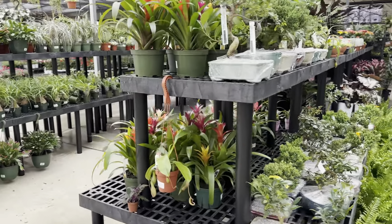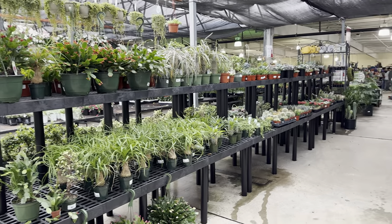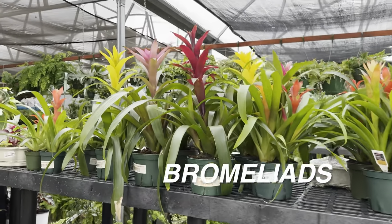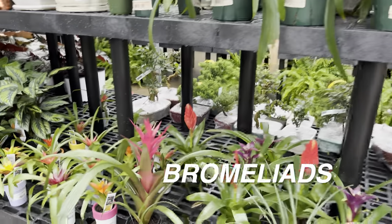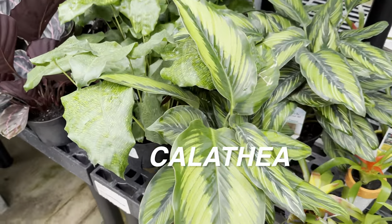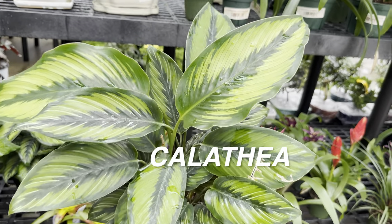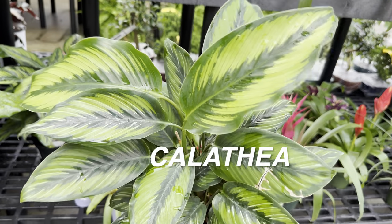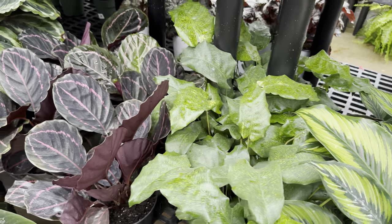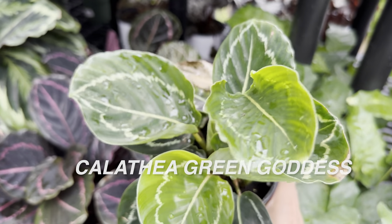Let's just look at some more of the plants they have right over here. What I love about Calloway's is they just have such variety. This particular location doesn't have nearly as many bromeliads — I love seeing all of those pink bromeliads. But right over here we've got some Calatheas in 6-inch starter planters for $16.99. I don't know the particular Calathea ID for this one, but what I do know is Calatheas are a pretty finicky plant. My discovery of growing them in hydroponics — just straight water — has really been successful for me. I definitely want to get a Green Goddess Calathea to grow in hydroponics.